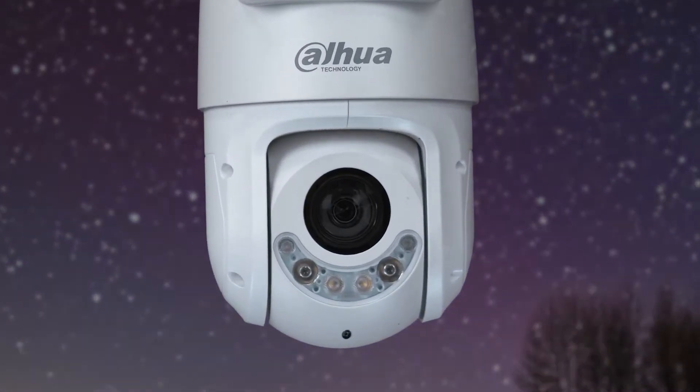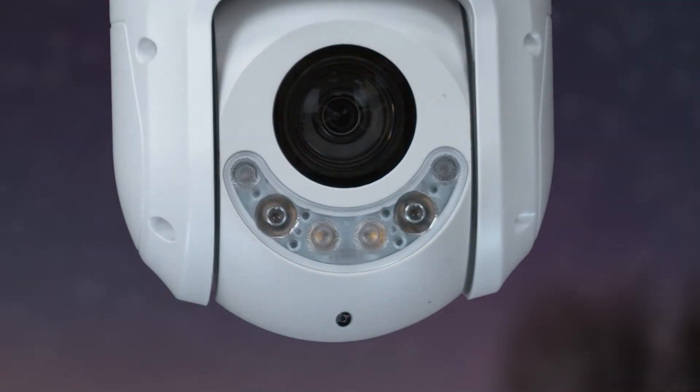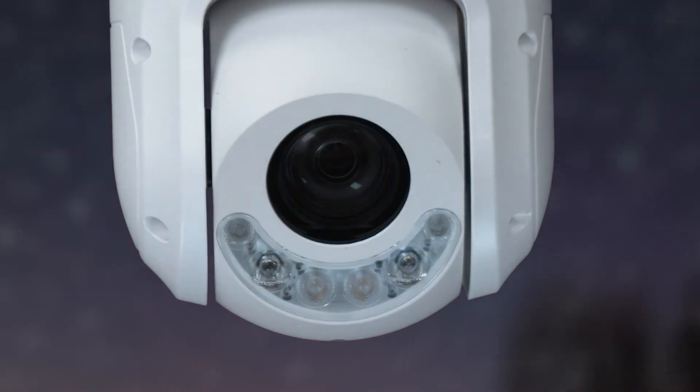But that's not all. With Active Deterrence on this PTZ, the X-SPAN T-OCK camera takes security to the next level. Its built-in warning lights and sound alarms deter intruders before they enter your property.